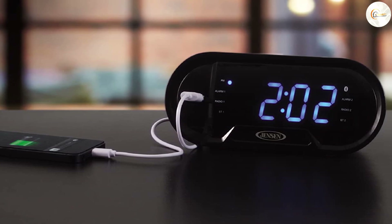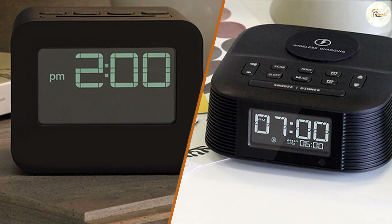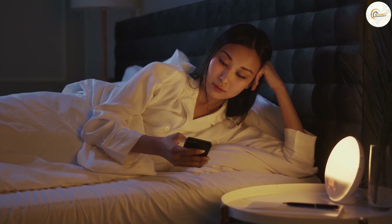We hope this video has helped you make an informed choice between a clock radio and an alarm clock. These are the common differences between these two. Please comment, share, and subscribe to the channel for more videos. Thanks for watching!